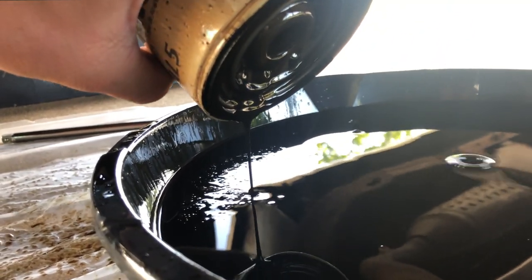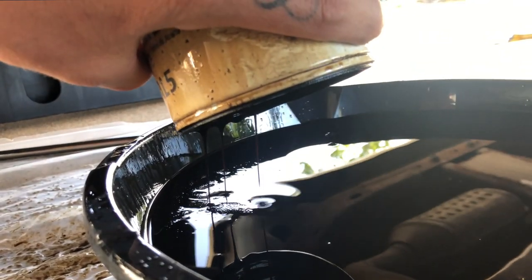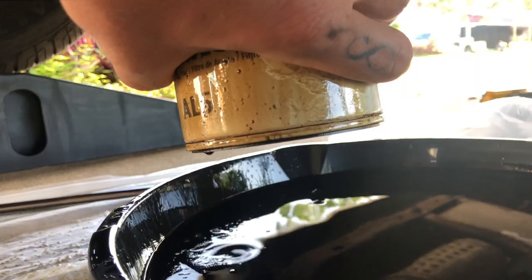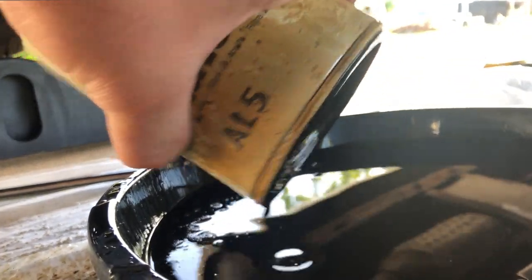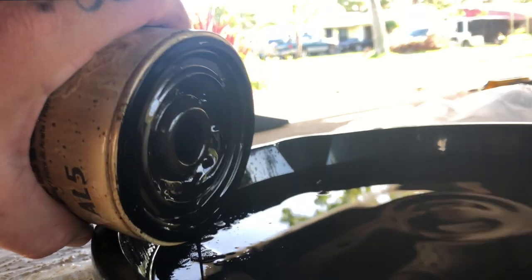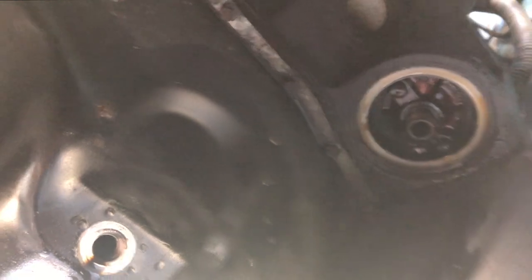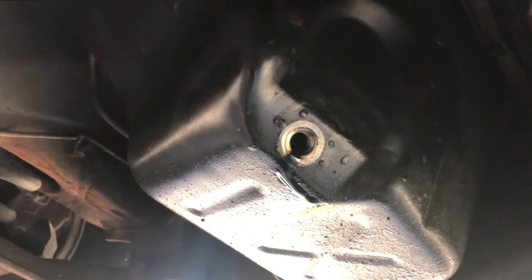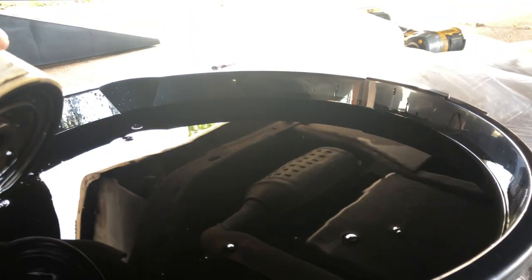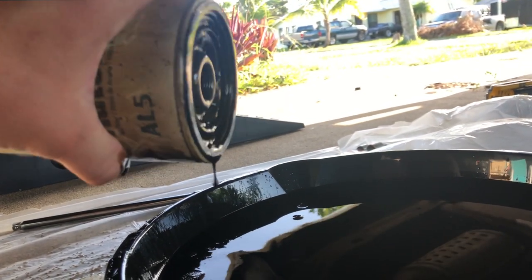This shit ain't been changed since this vehicle was even thought of. Are you serious? That shit looks like maple syrup, it's coming out like chunks. This ain't been changed since 1992 and this is a '94 car. That's where the filter goes right up there, that's where the drain plug goes, this is where the old oil goes — and the chunks that come along with it. I got a bunch of plastic down here because I didn't know how dirty it was gonna get.